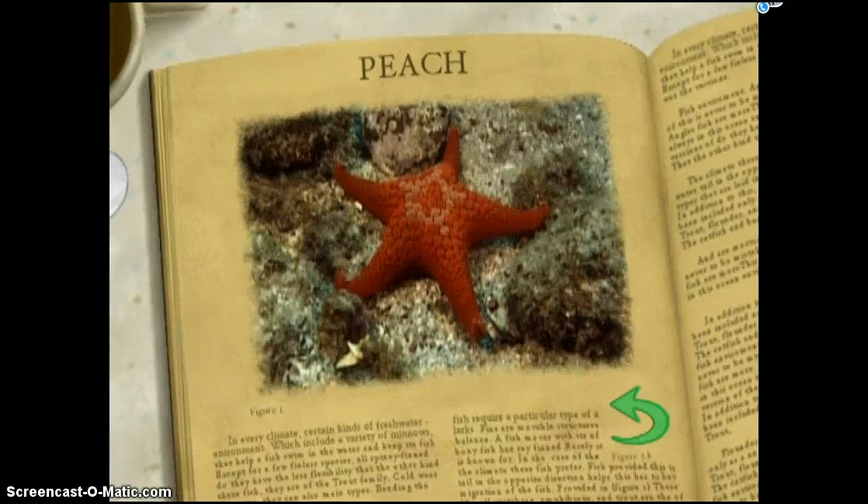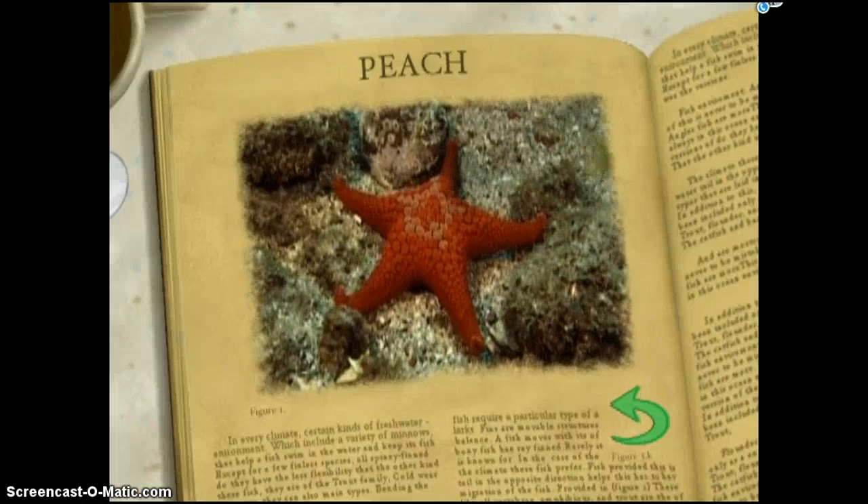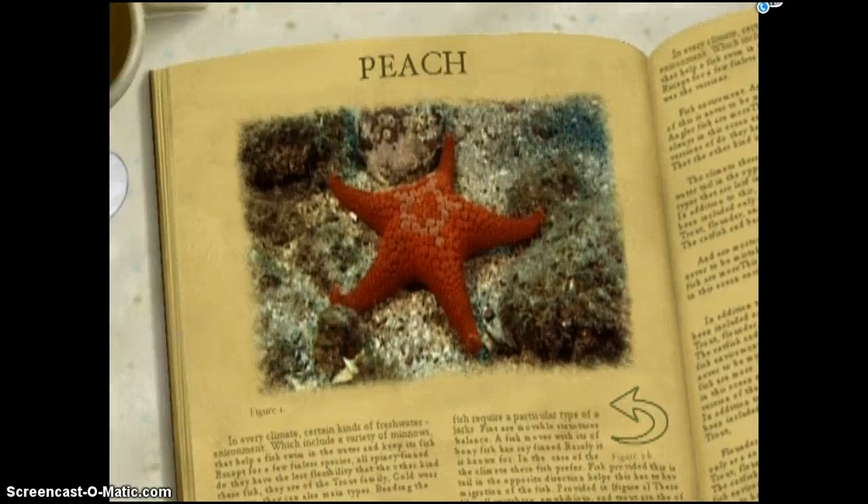Wait... is that... no, nothing. Oh, who are we kidding? Is this thing even alive? It's like watching algae grow. That's enough of this starfish.